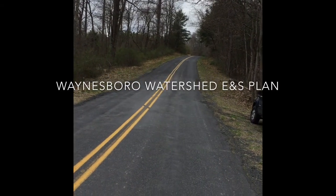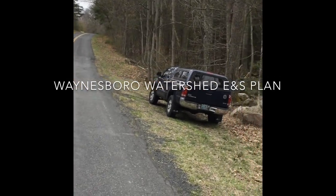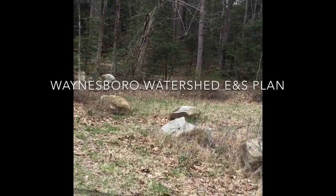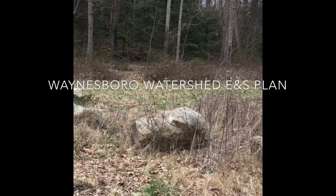Here we are on Cold Springs Road, Township 304. Access right to the Township Road — we have to look into whether we need a permit or not for access. These rocks block the landing.